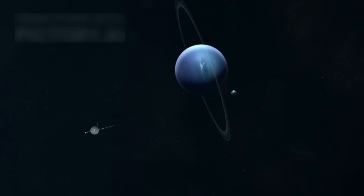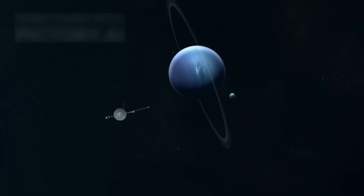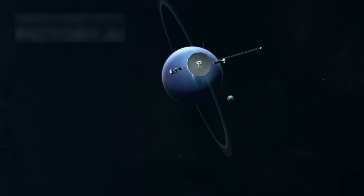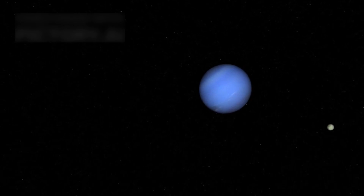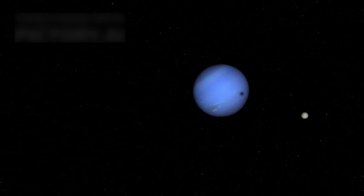On Neptune, Hubble discovered a new moon named Hippocamp, possibly a leftover fragment from a long-ago moon collision. This tiny moon orbits like a ghost beside Neptune's other companions, barely visible in the cosmic gloom.